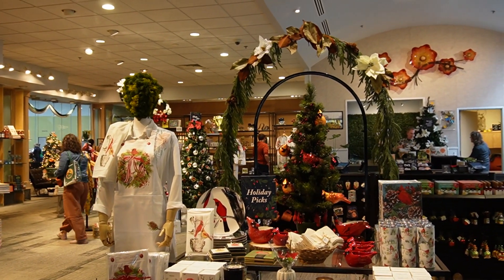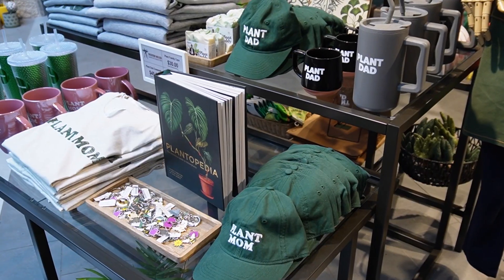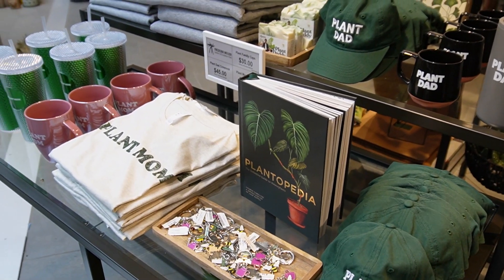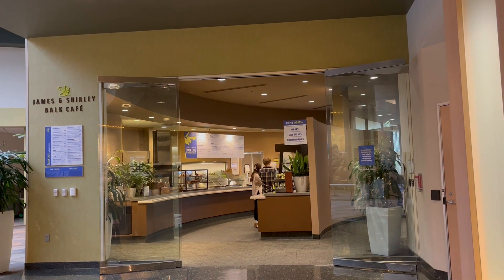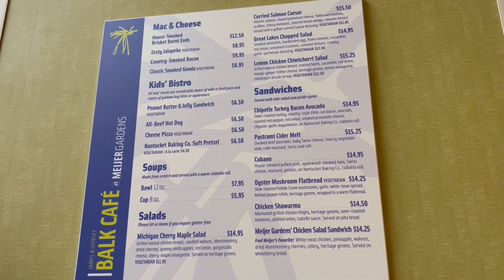There's a really large, nice gift shop here. It's very busy as you can hear in the background. Lots of nature stuff. I have a black thumb — I do not have a green thumb. I kill every plant that I get. They do have a cafe here if you get hungry and need to eat lunch, and here's a look at the menu.